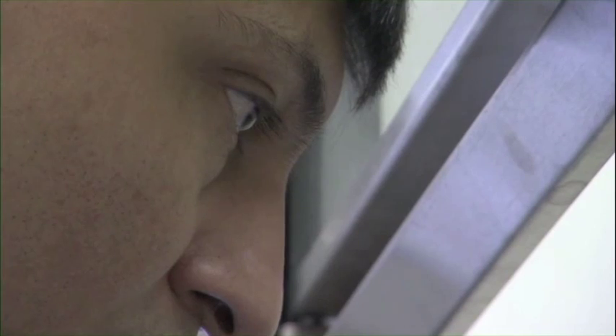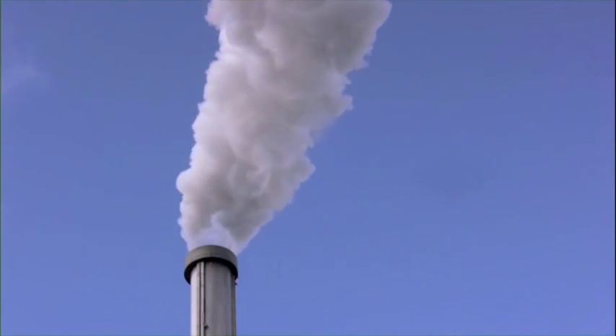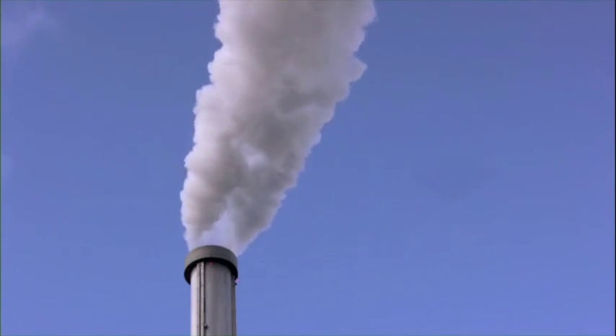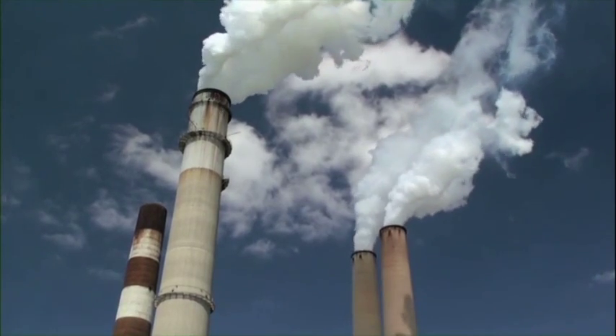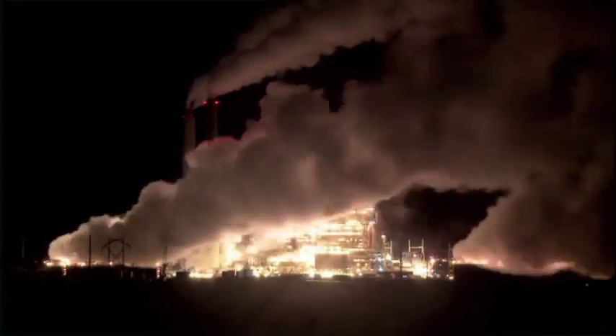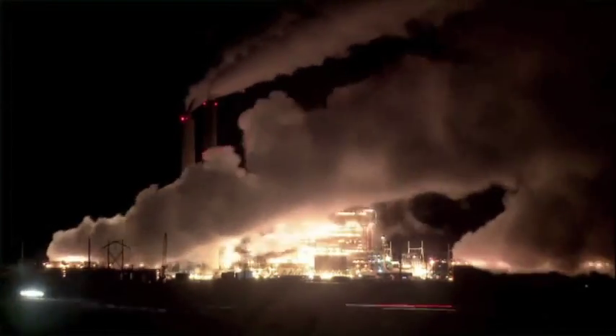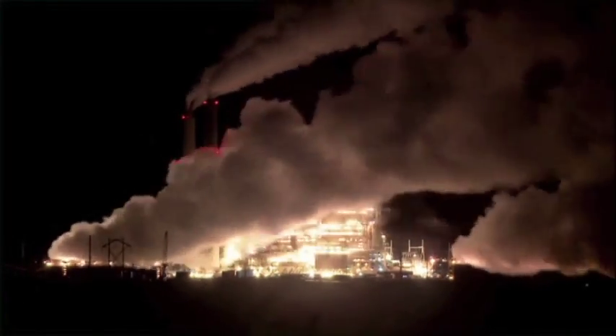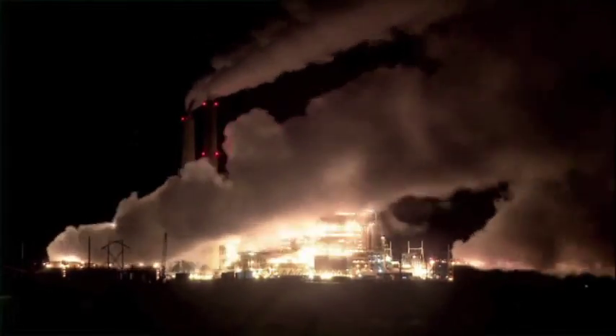One key hurdle involves time. When the prototype was first introduced in March, the entire process of turning CO2 into fuel took between 8 and 10 hours. Imagine a giant reactor attached to the stack of a coal-fired power plant mixing CO2 with enzymes to create fuel. If the process takes 10 hours, the reactor would need to hold a full 10 hours' worth of emissions, making it far too large and expensive.